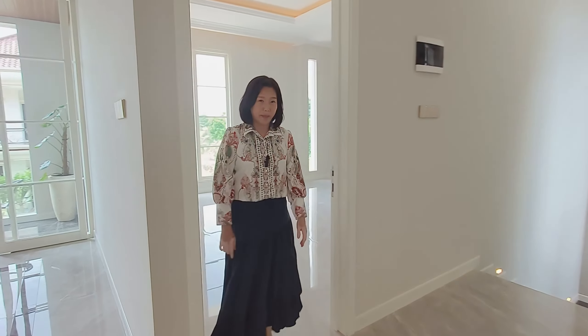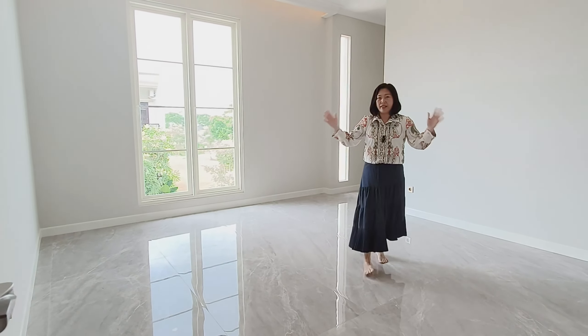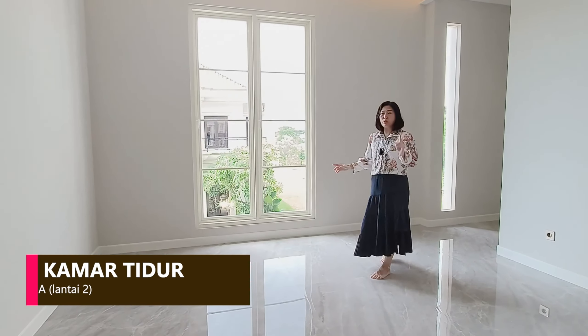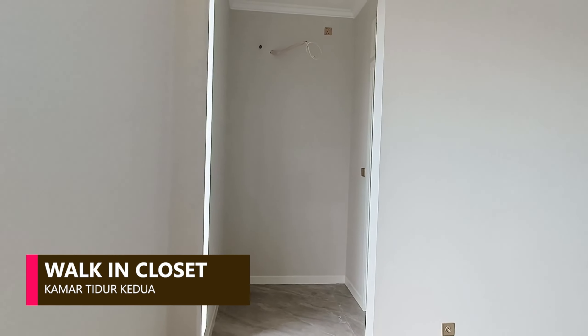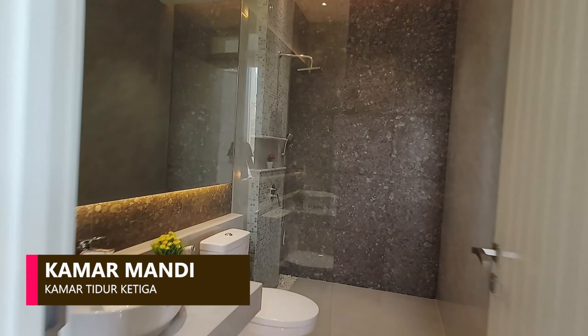Ini adalah kamar tidur pertama di lantai dua yang sangat besar sekali. Sudah ada kaca-kaca yang sangat besar sehingga ventilasi dan pencahayaannya sangat bagus. Kamu bisa memakai tempat ini untuk walking closet. Di sebelah kiri sudah ada kamar mandinya yang sudah lengkap.